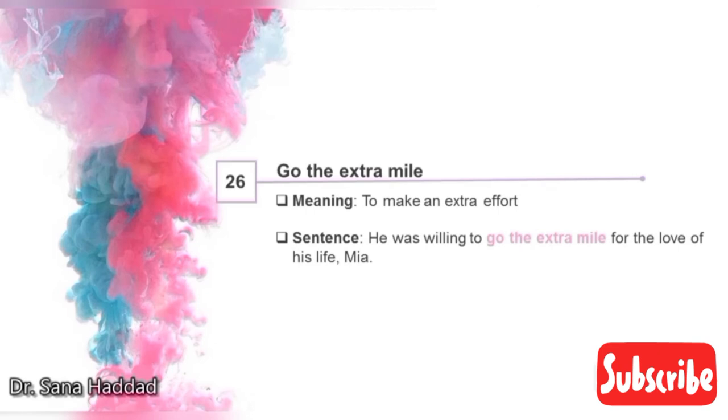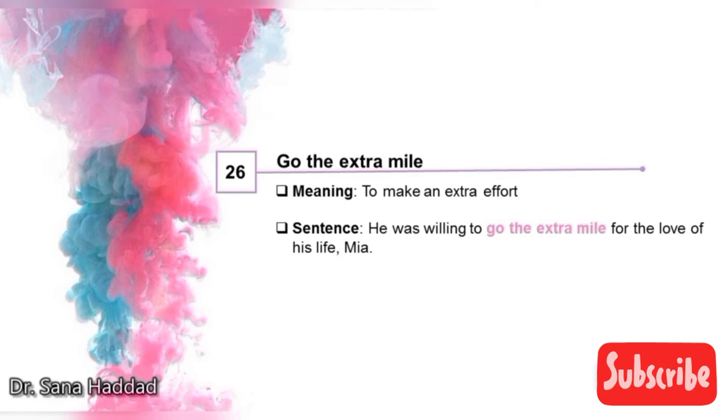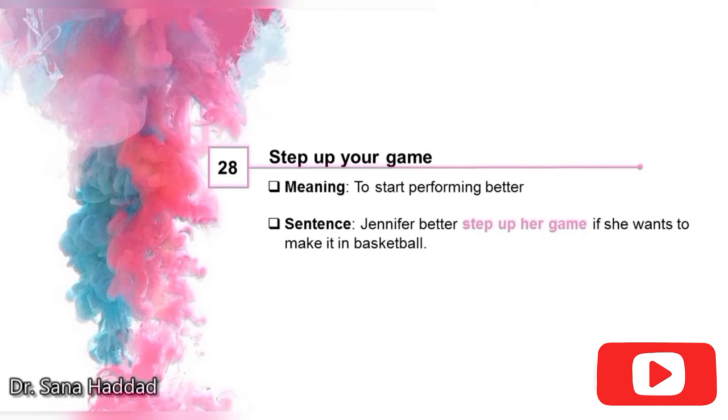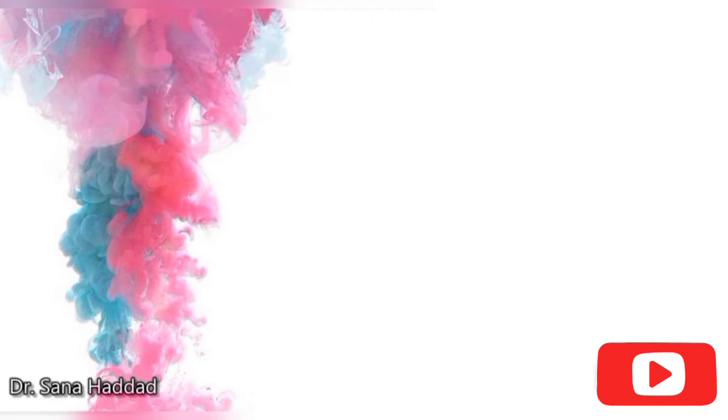26. Go the extra mile. It means to make an extra effort. He was willing to go the extra mile for the love of his life, Mia — it means he was willing to make an extra effort for her. 27. Snug as a bug in a rug. It means warm and cozy. The baby looks as snug as a bug in a rug next to her mother. 28. Step up your game. It means to start performing better. Jennifer better step up her game if she wants to make it in basketball — that means Jennifer needs to start performing better.